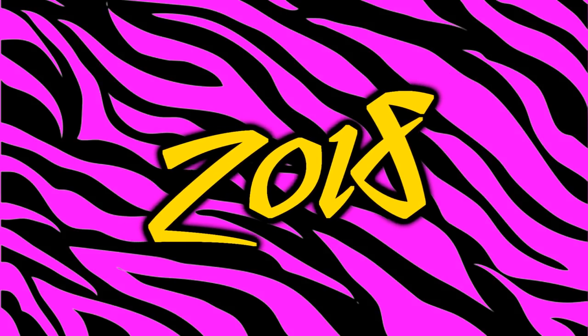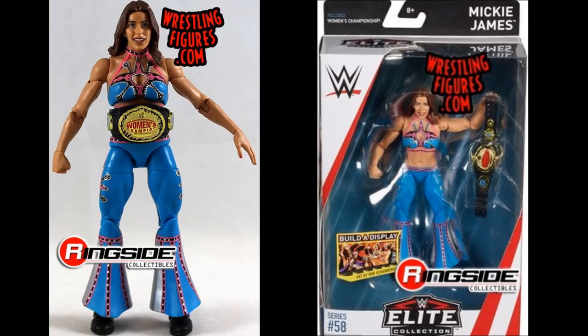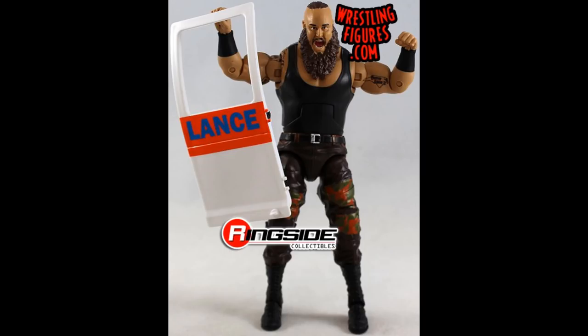For 2018 it was a really strong year and I had to nitpick — I have two figures from Elite 58. The worst figure I chose was Elite 58 Mickie James. She has single-jointed knees and as a women's figure doesn't have the greatest articulation compared to the men's figures at that time. The runner-up is Elite 58 Braun Strowman, pretty much a re-release. That was pretty much it for 2018.